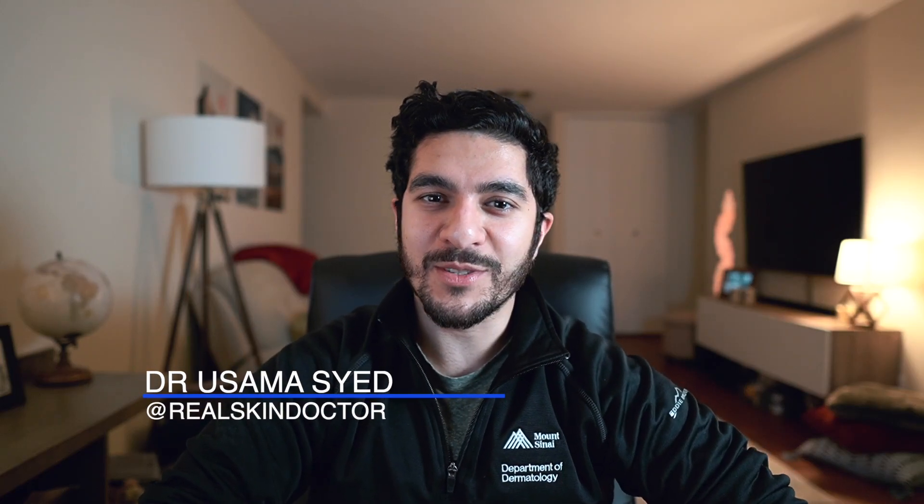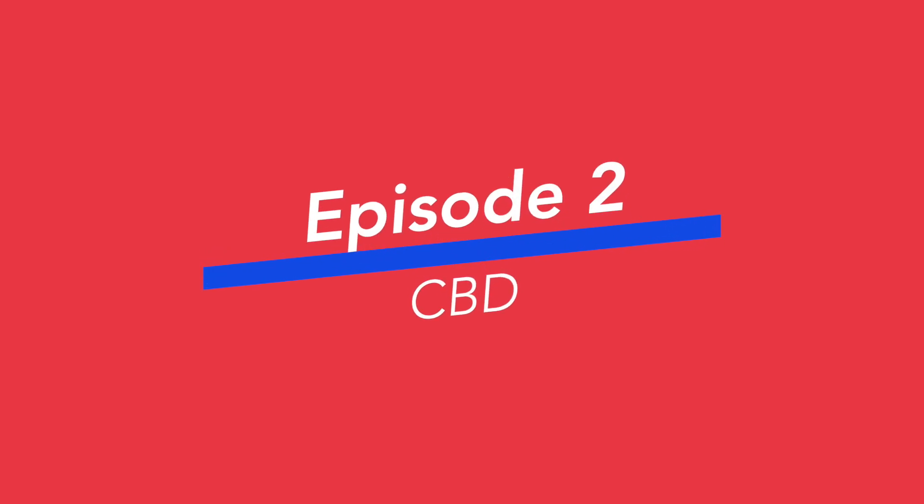Hi guys, it's Dr. Sayed here, aka Real Skin Doctor, and today we're going to be talking about one of the hottest topics in not only skincare but the world of medicine as a whole — CBD. In this video we're going to be talking about what CBD is, the use of CBD in medicine as a whole, the use of CBD in skincare, the potential downsides to using CBD, and then finally whether or not I recommend CBD use in your skincare routine.